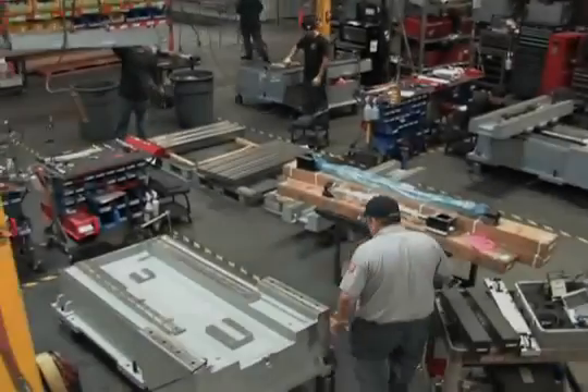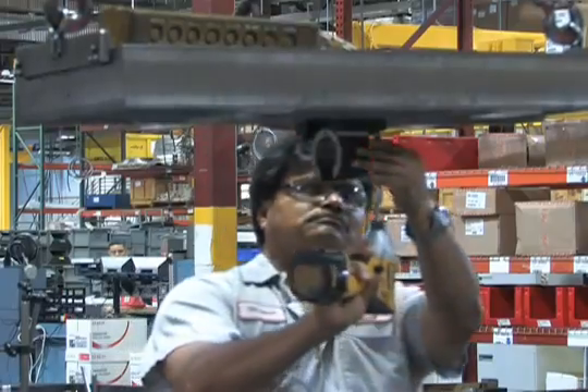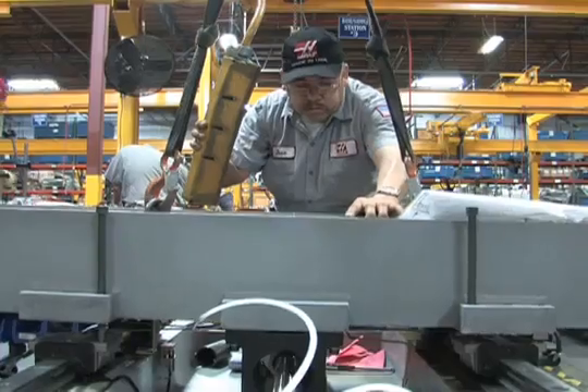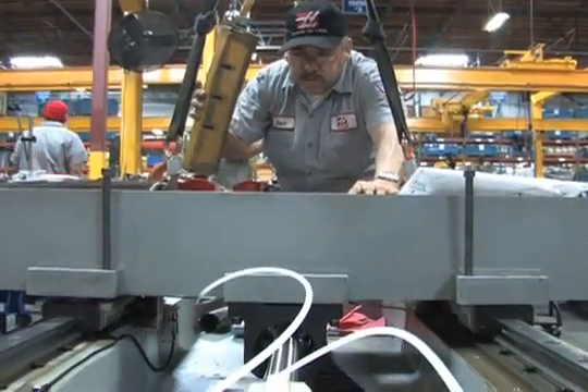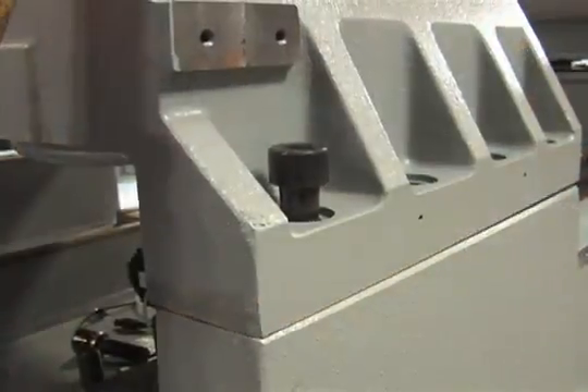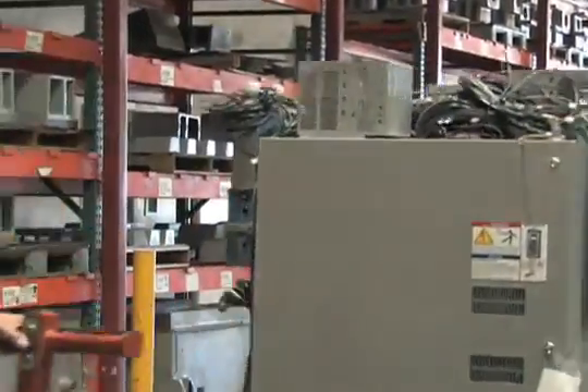Out on the assembly floor, technicians build the base structure of Haas Machining Centers. Cast-iron frame structures and motion components come together, forming a heavy-duty foundation for a vertical machining center. When each Haas machine moves to the final assembly area, the required sub-assemblies arrive and become part of the machine.